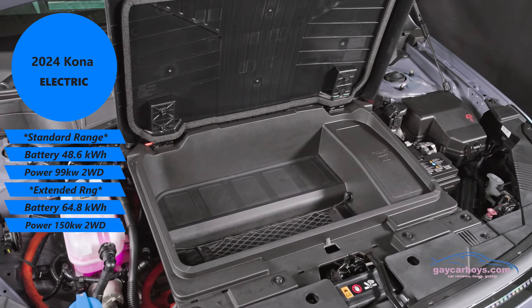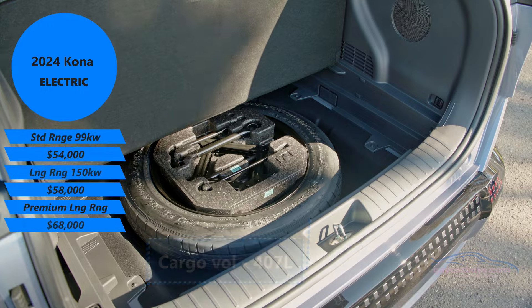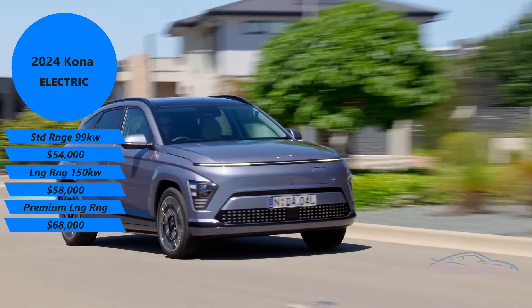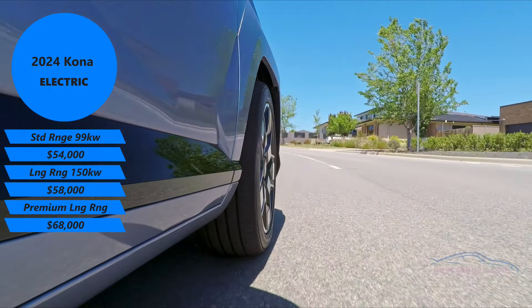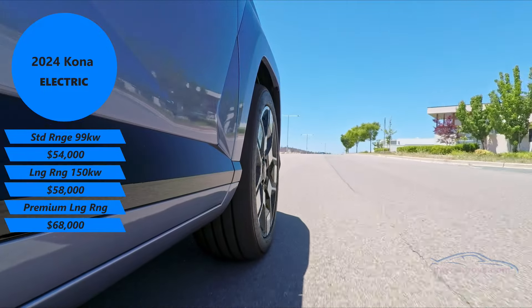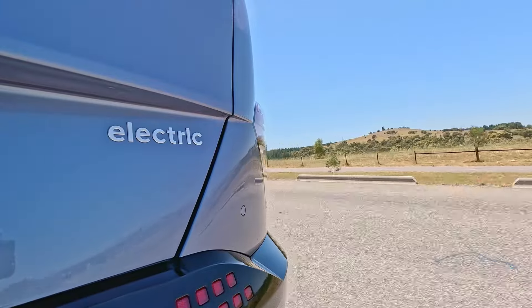The looks, which at first we thought were polarizing, we've well and truly gotten used to — and fallen in love with the space inside and out, with a frunk in the front and a trunk in the rear. There's a spare tire in the back, which is a segment first. Pricing starts at $54,000 and goes up to $68,000. Hyundai is keeping an eye on Chinese competition but also competing with its own electric cars like the Ioniq 5 entry level, and Kia's electric cars as well.